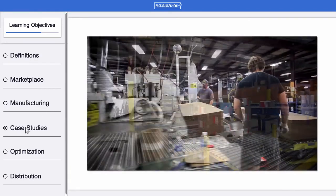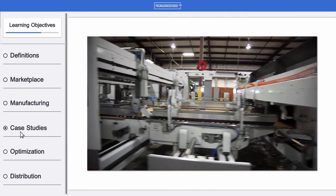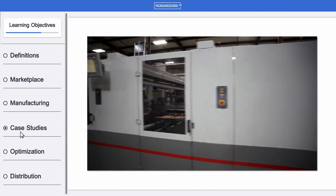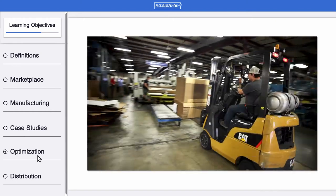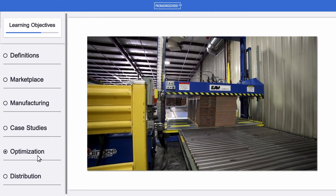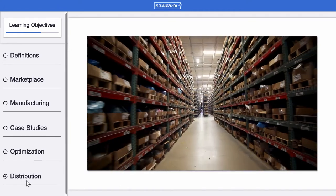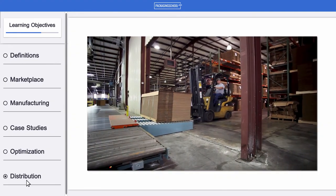We'll review several case studies so you can apply your newfound knowledge and see it in action. We're going to set you up with methods and strategies for optimizing the properties of corrugated board for specific packaging needs, and show you how to strategically approach the issues of effectively storing and distributing corrugated containers.